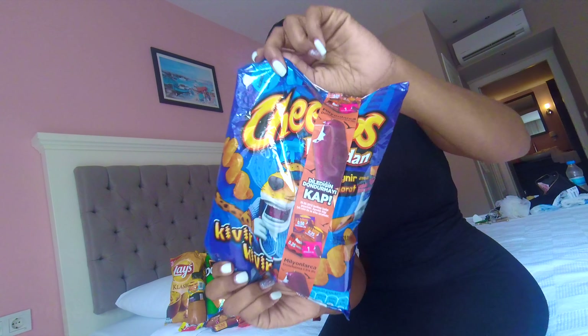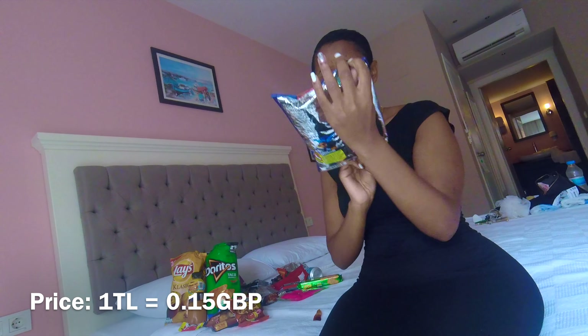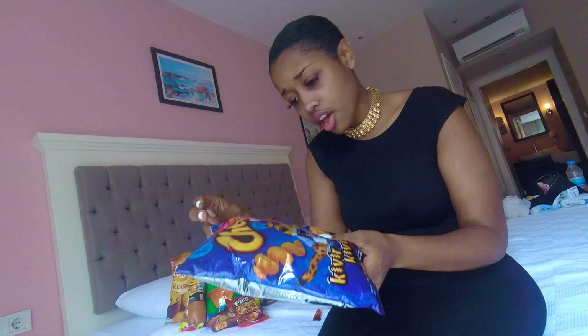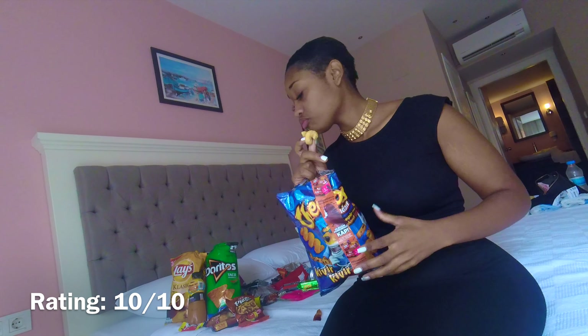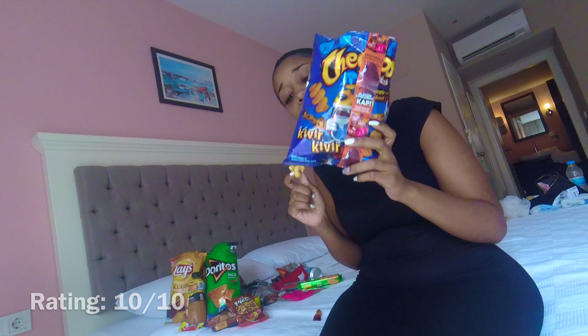Let's try these — they're Cheetos. I'm not sure what flavor exactly, but they have spice and cheese, and I love spice and I love cheese. 10 out of 10! 10 out of 10!